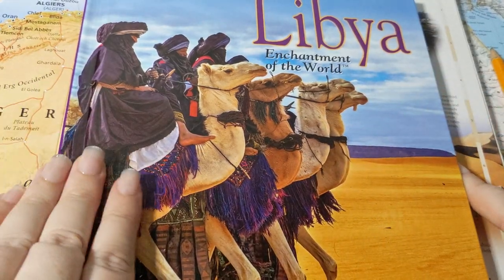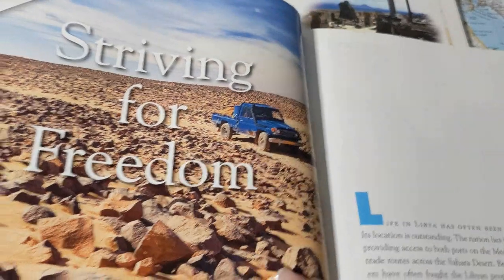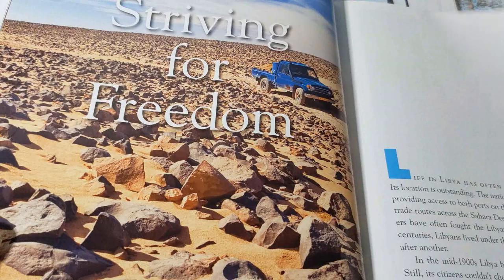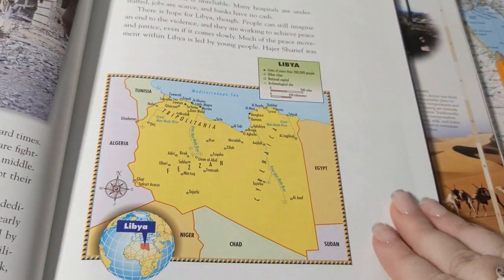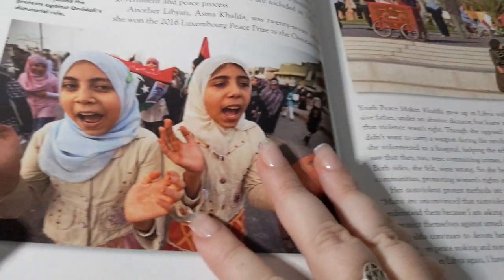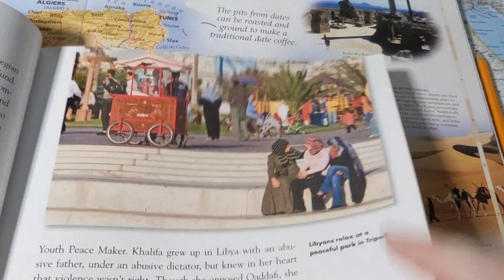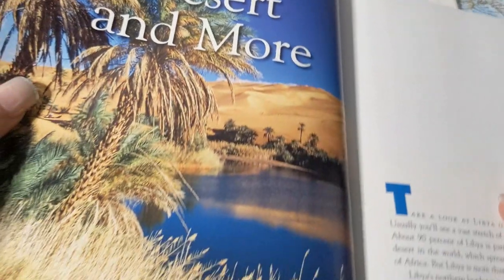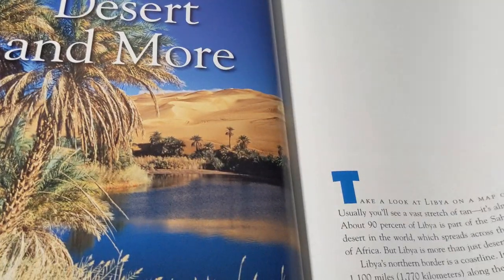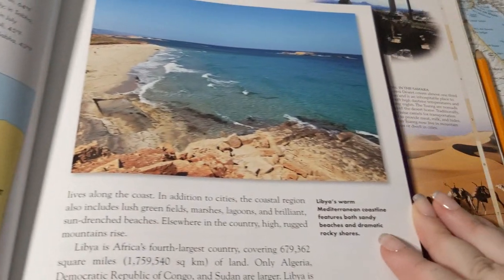Looking at the book — camels that look ready to race, the sand and the desert, a rocky part of the desert, Benghazi after a lot of fighting which is very devastating, a political map of Libya, girls protesting in 2011, a quiet day at the park, a beautiful oasis with palm trees and cool-looking water, and a physical map showing just how much the Sahara dominates this country. And the beautiful coastline — lovely beaches.